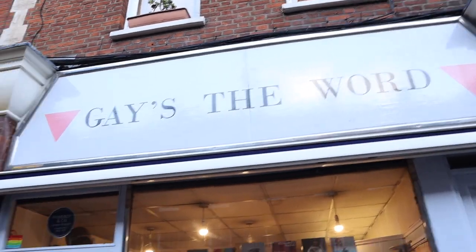This right here is Gay's The Word, which is a super cool gay bookstore supporting gay and queer authors, as well as gay topics, queer topics, and diverse topics. So it's a really niche and really fun bookstore. It's such a great one — it's why I love London so much, because they can have bookstores like this and still survive. Let's go inside and check it out.